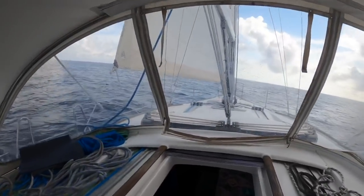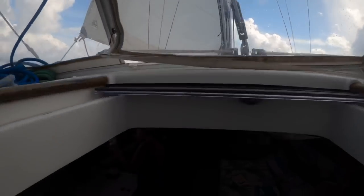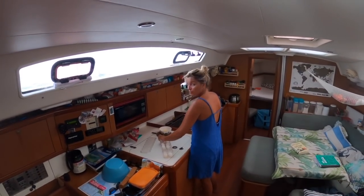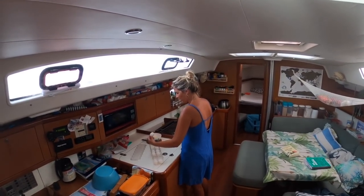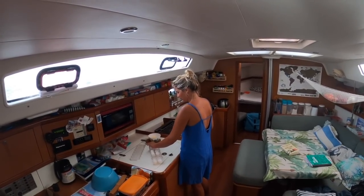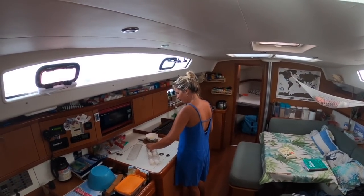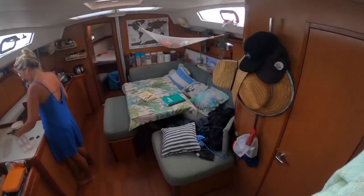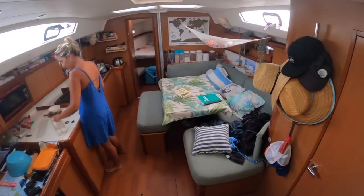And of course when you've got a squall coming, nothing beats it when Nat loves to start whipping up some eggs in squall conditions. Squally eggs! Look at the boat — it's in such a state, it's turned into passage mode. It always happens. When we get into port that's usually the first thing we do — tidy up a bit.